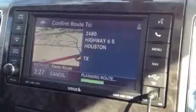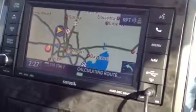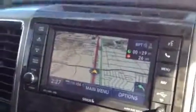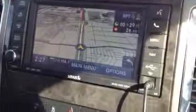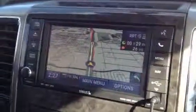Now do you want to start route guidance? Yes. There you have it — all that to get to Best Buy. This has been a review of the 2012 Dodge 1500 Limited Navigation System. Thank you for watching.